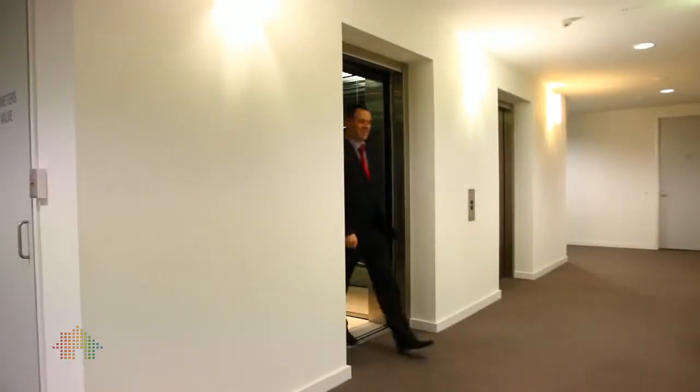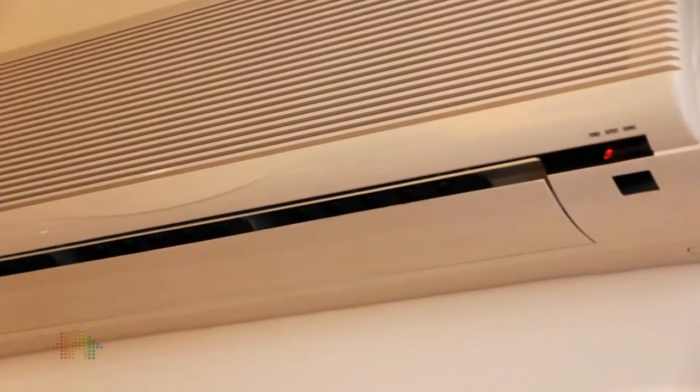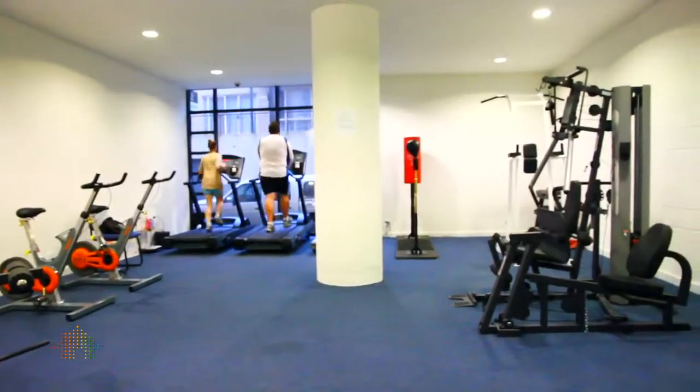Some of the features of the building are the two lifts, security entrance with intercom, car space on title, visitors car parking for your guests, and the apartment also has heating and cooling. The building itself has its own private gymnasium and has its own little restaurant downstairs.